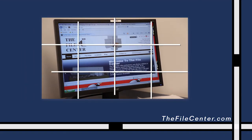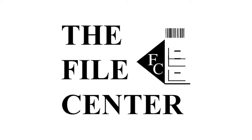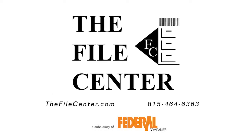Visit thefilecenter.com for more information and schedule a free on-site estimate. Call the File Center today at 815-464-6363. The File Center, your customized business record management and storage solution.